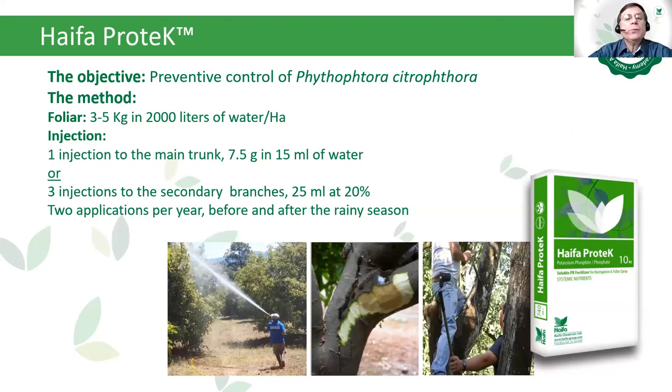Haifa Protec provides preventive control of phytophthora. There are two commercial methods in Mexico: foliar spray with 3 to 5 kilos in 2,000 liters of water per hectare as a preventive measure when no phytophthora is detected, and direct injection to the trunk where phytophthora is already present in the tree. The injection can be applied directly to the main trunk or alternatively to the secondary branches. This trunk injection method quickly prevents the spread of phytophthora in the tree.